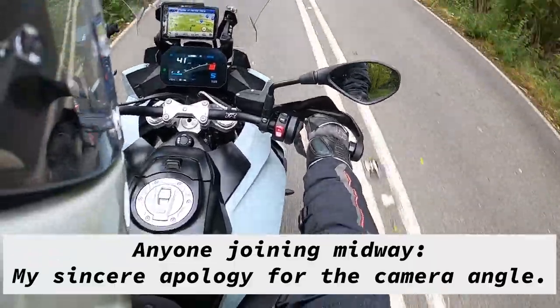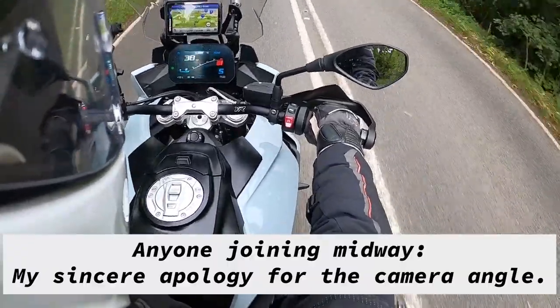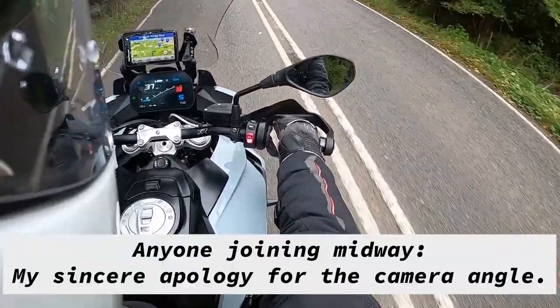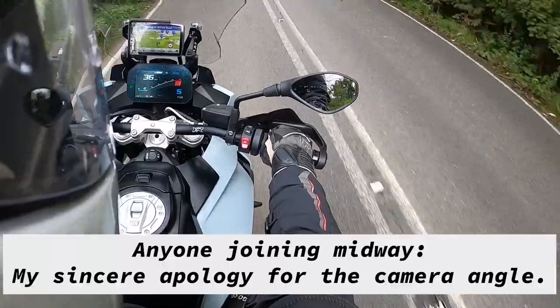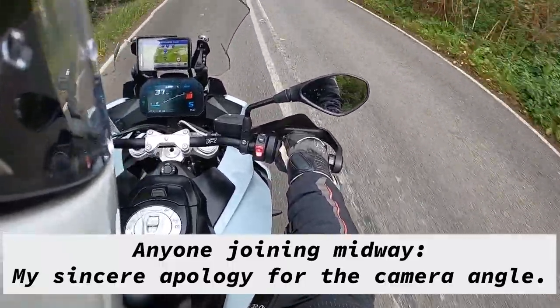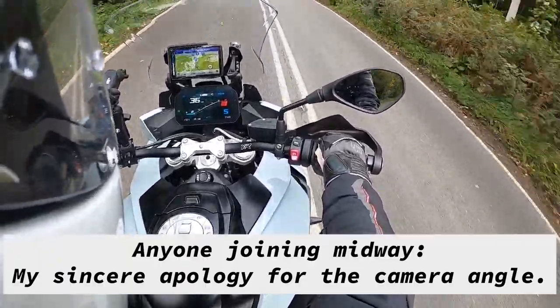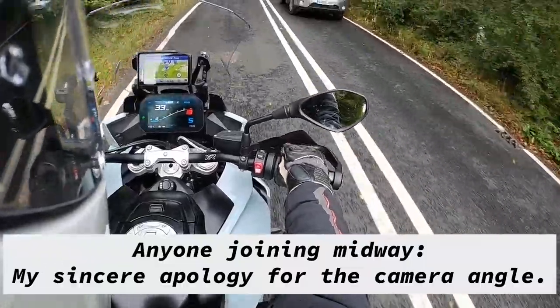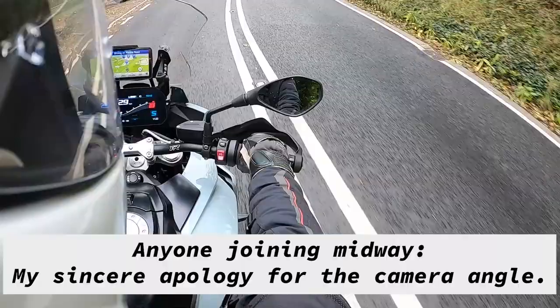The suspension is semi-active, so you don't need to do much adjustment if you leave it on auto — it does things for you. So far I don't feel any nasty bumps. The surface is fairly smooth, but there are little bumps here and there and it's handling them really well. I just went over a big bump and it handled it really well.